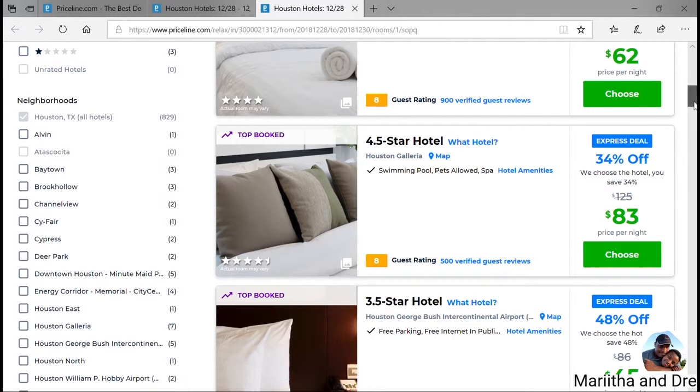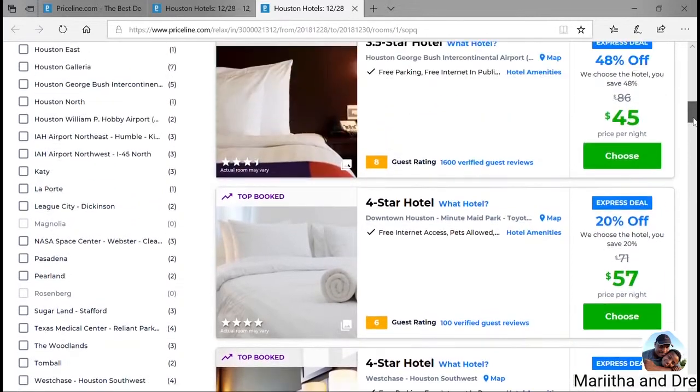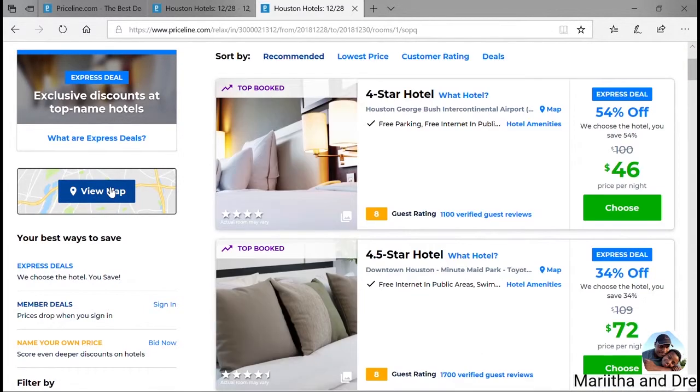There are options to show neighborhood if you have a particular place you want to stay. But a lot of times when we do it, we just follow the price — we're not really picky on the area. A lot of times we try to be by downtown, but if not, we just want to be somewhere in the general area.